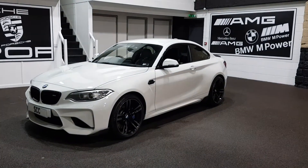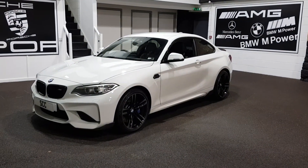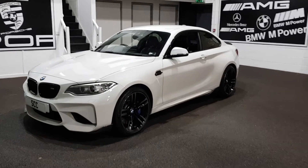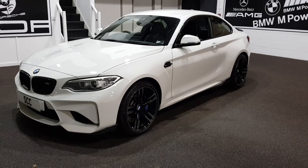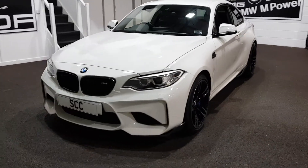We're bringing you our latest BMW M2. We have a choice of three at the time of the advert — two white and one black car. We've got a lovely BMW here in Alpine White M2. This has got some nice carbon parts on it.